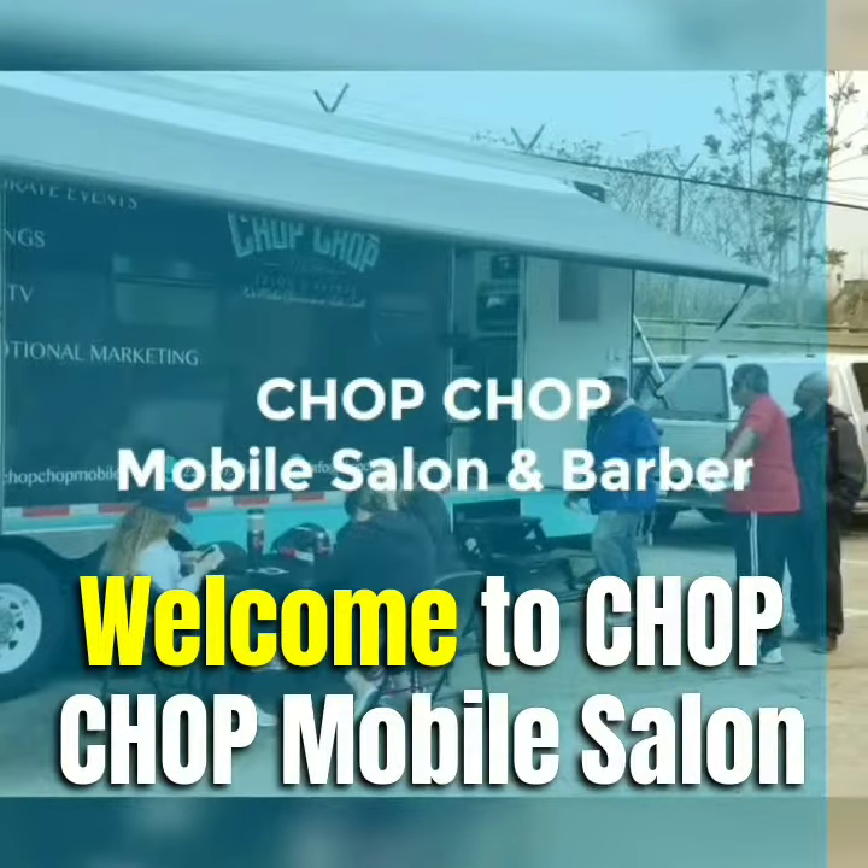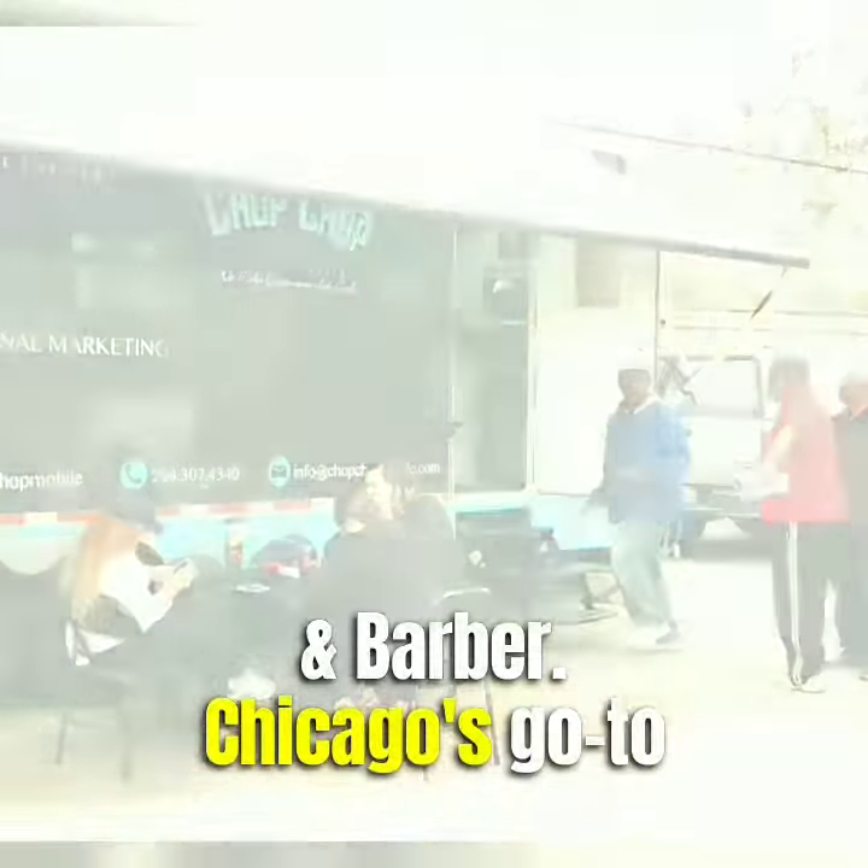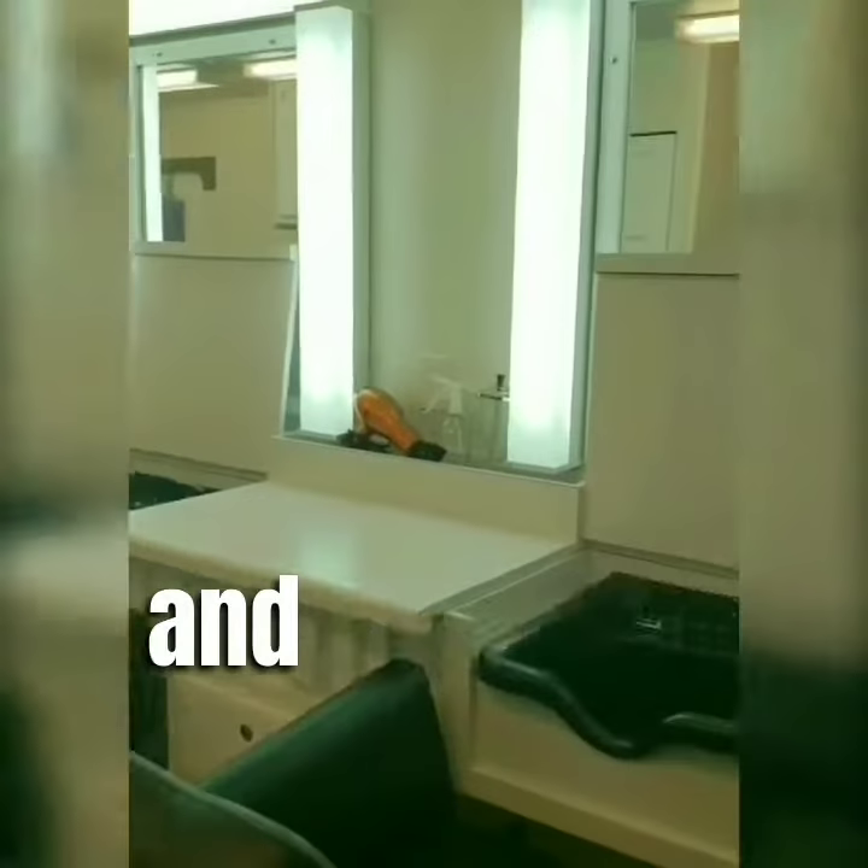Welcome to Chop Chop Mobile Salon and Barber, Chicago's go-to mobile salon for on-site beauty and grooming services.